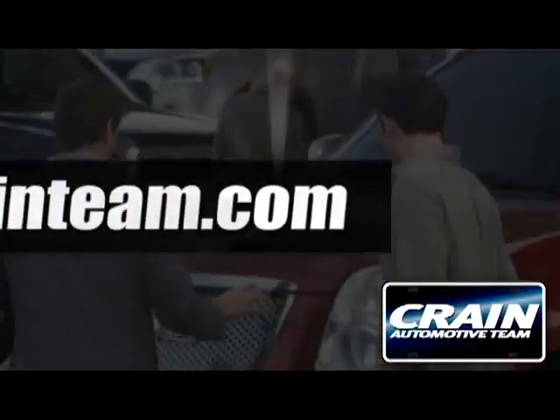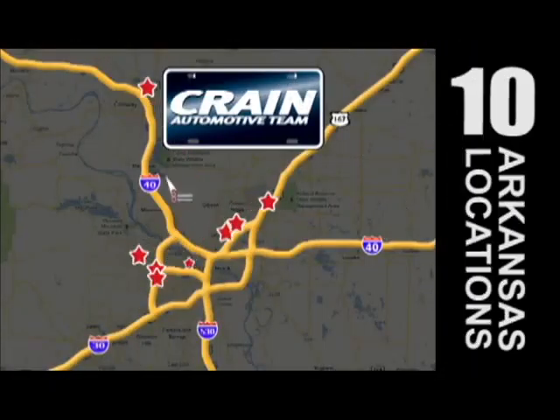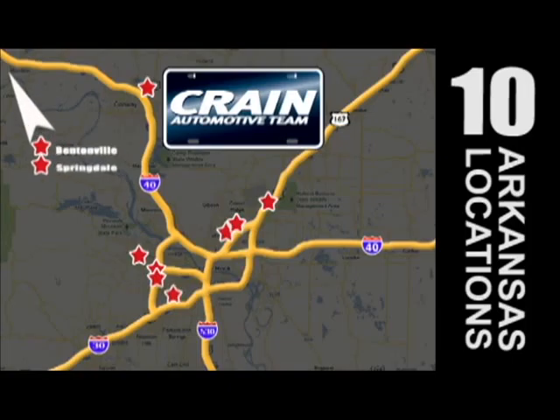Visit us anytime at craneteam.com. Go, go, go, the Craneteam's got them — craneteam.com.